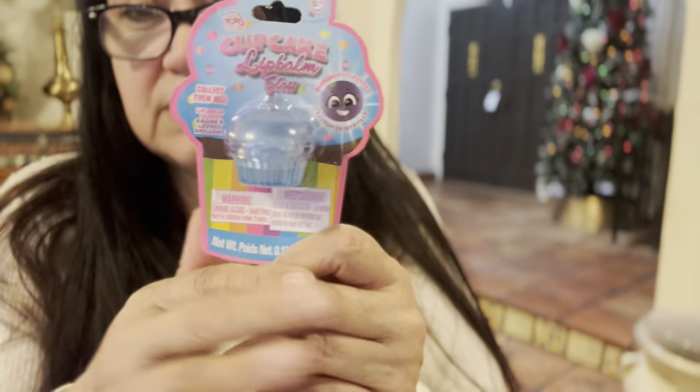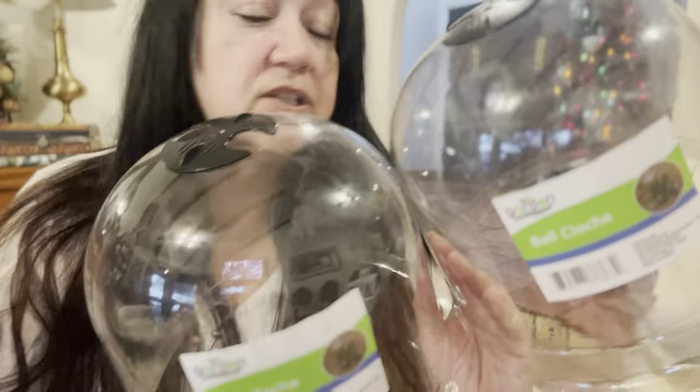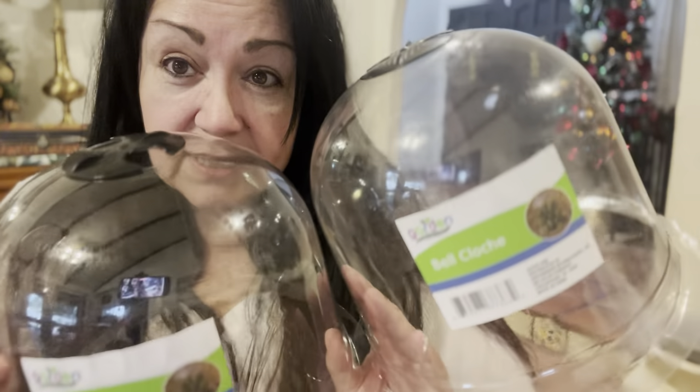My nails are awful right now, you guys — ignore them. I've been using the press-on nails and they popped off last night. And then I picked this up, this Bell Cloche. Two of them. All of their spring things are out. I'll probably pick up more — I don't know why I only got two.